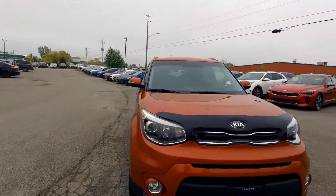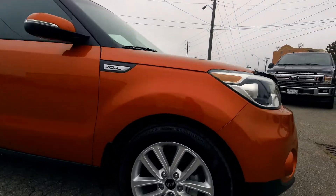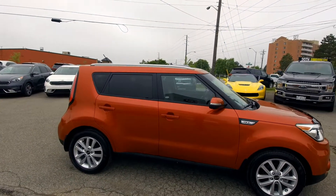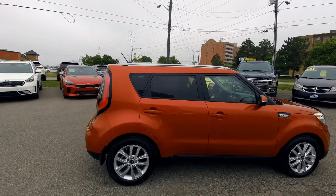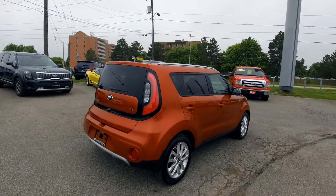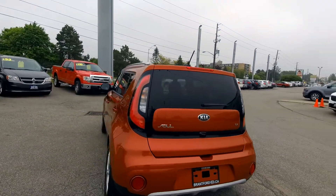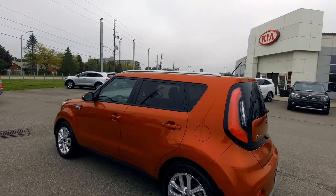We've got a blacked-out false grille up top and sharp-looking alloy wheels. Like I said, this orange color — we've had orange in the past and the problem with cameras is the orange never comes through exactly like it is. This wild orange color has been wildly popular. If you like a cool coppery-orange color, you've got to come see this car in person because it looks a little different depending on what screen you're viewing it on.